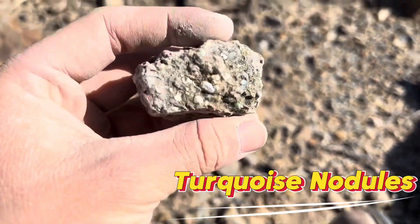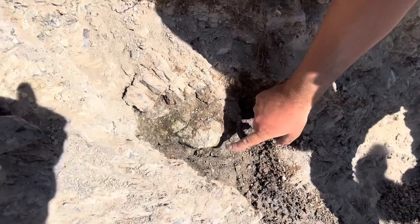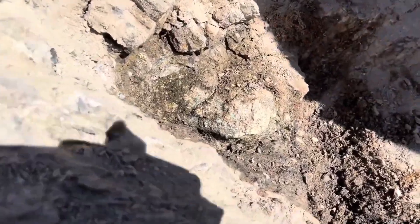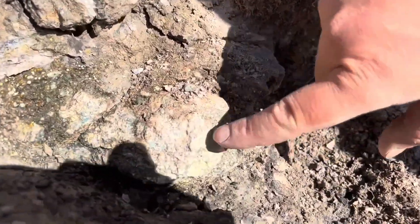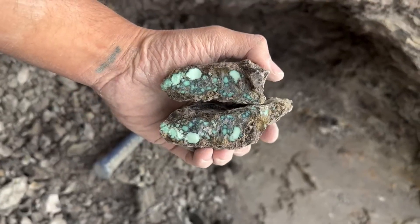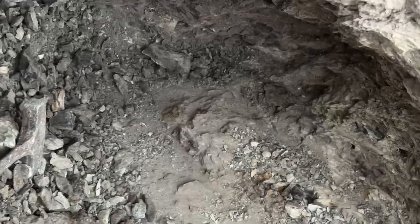Number 7: Turquoise Nodules. Turquoise nodules begin as plain, muddy brown stones — dusty, rough, and easy to overlook in dry desert ground. At first glance, there's nothing to suggest value. But crack one open, and bright blue-green veins suddenly flash through the rock, branching and swirling in patterns that feel almost intentional.